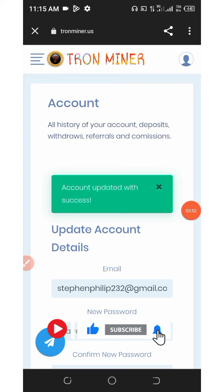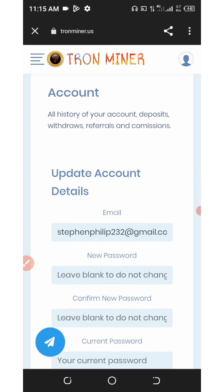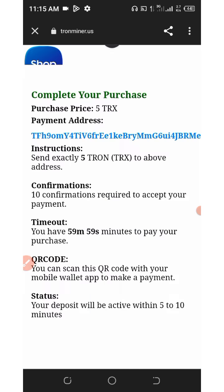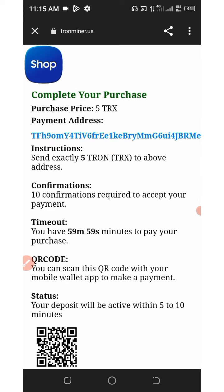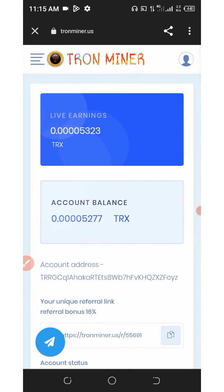Your account will be updated successfully, and you can go back to the screen and choose the plan you want to invest in. Once you click on any plan, you'll be given a TRX wallet address. Copy that wallet address, go to any of your wallets, send the amount of TRX you want to use for investment, and your deposit will be added and your plan automatically upgraded so your TRX mines faster.